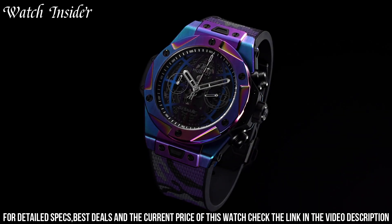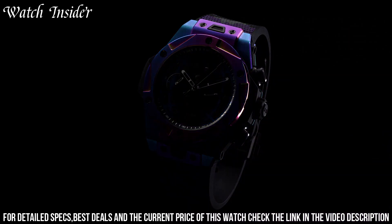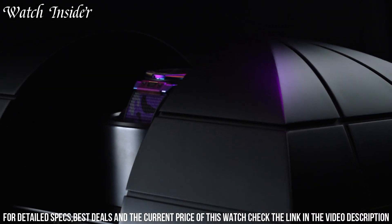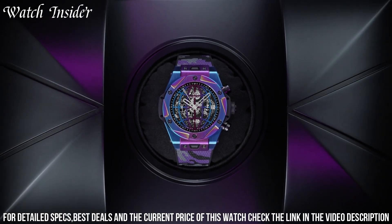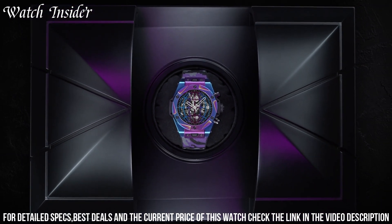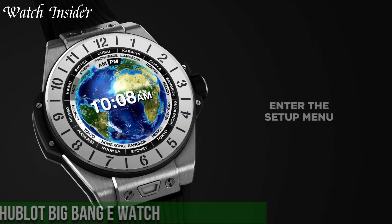Powered by a self-winding movement, this watch has a power reserve of up to 72 hours and is water-resistant up to 100 meters. With only 100 pieces made, the Hublot Big Bang DJ Snake is a must-have for fans of the brand and music lovers alike.